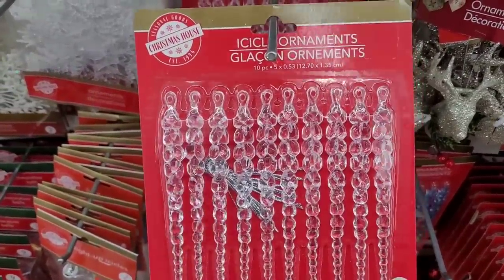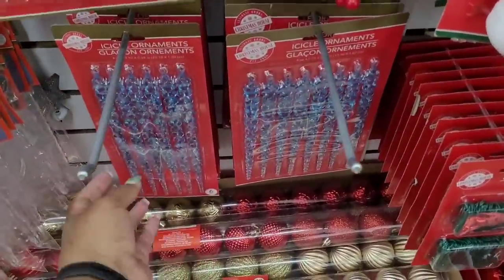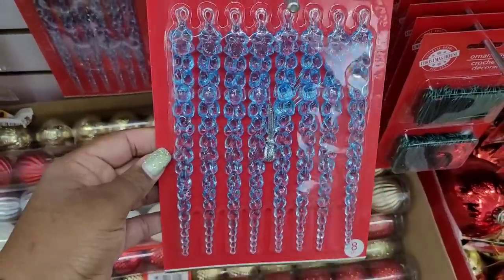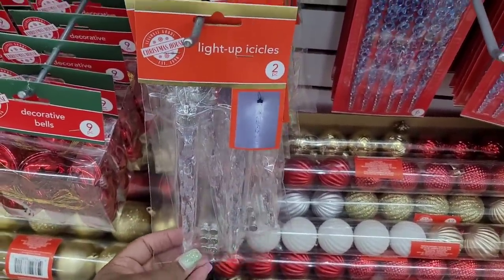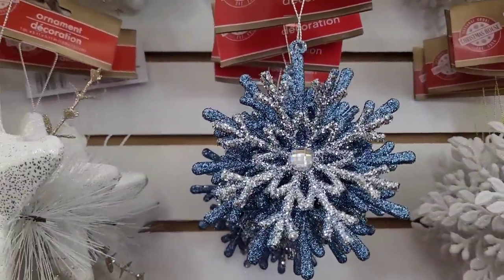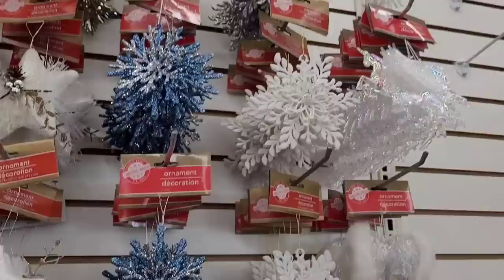Oh, that's a 10-pack right there — that's a good deal! They come in this clear and then they come in this beautiful blue, so they have a 10-pack and a 6-pack. Look at there, that is beautiful. And then they have the light-up icicles as well, but I'm feeling that 10-pack. These are pretty — look at that sparkle! They got a silver one up there too.